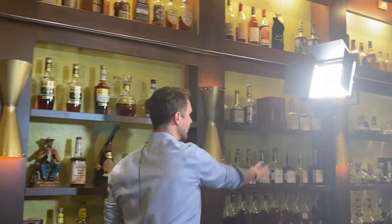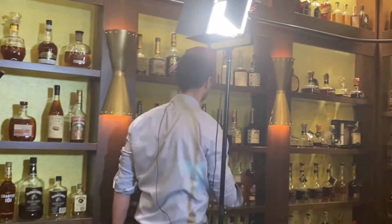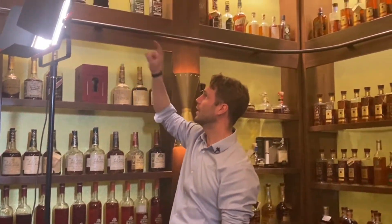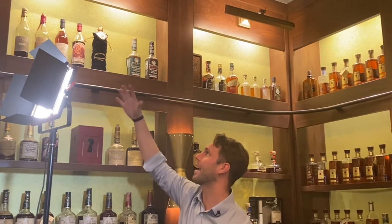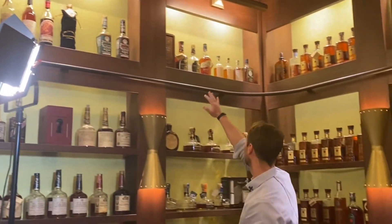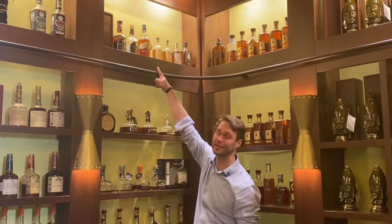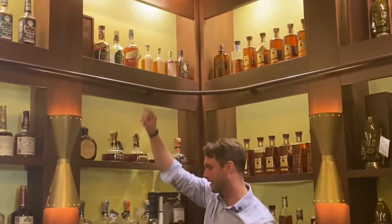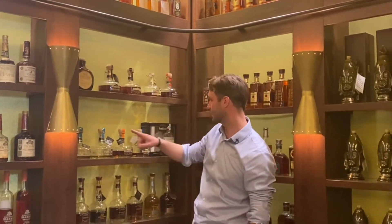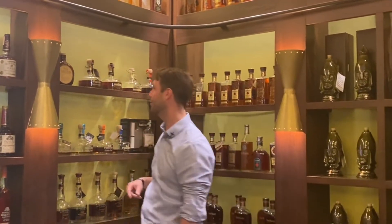This is kind of the big money shelf with the Stitzel-Weller juice right here. And then you've got Julian Van Winkle really launching the Pappy series with a 20-year-old date — this is early 90s. Some Rare Eagle Rare and Elmer T. Lee signed Buffalo Trace Barrel Pick. The Old Forester Birthday Series — you can see some of them are missing now because we sell them all by the pour; we need to reload.